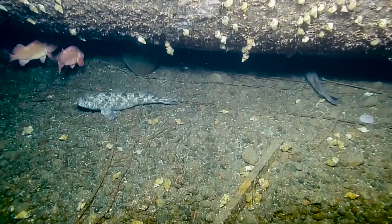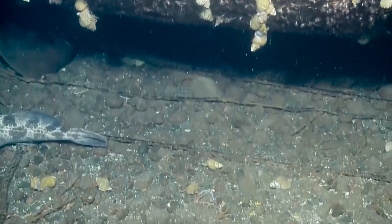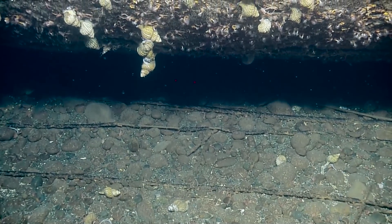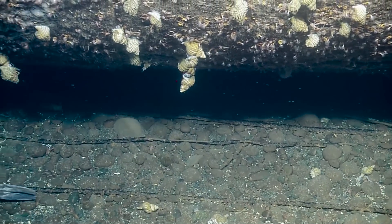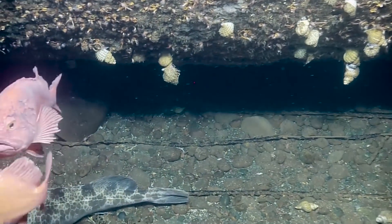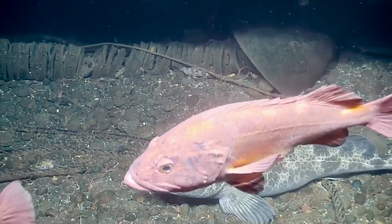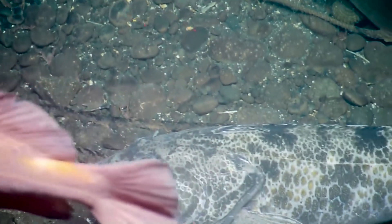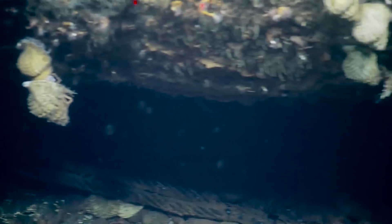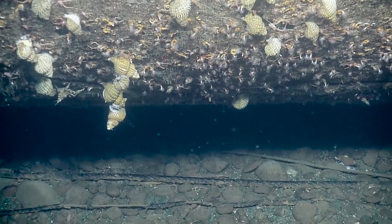Why don't we try zooming in on that? It is kind of dark. We have our ever-present cod and rockfish in the view as well. That block belongs to the ghost gear. That's the structure we're curious about. That's attached to a pretty heavy-duty piece of cable.